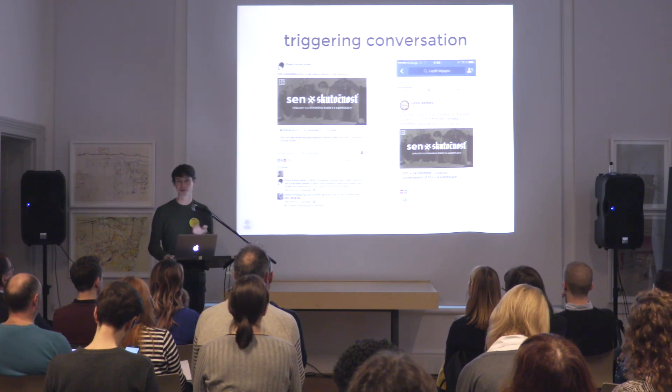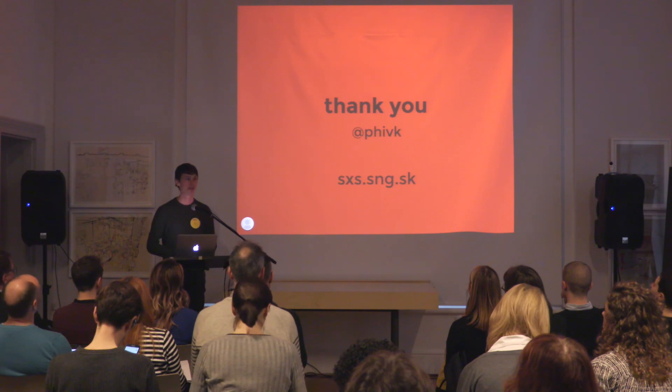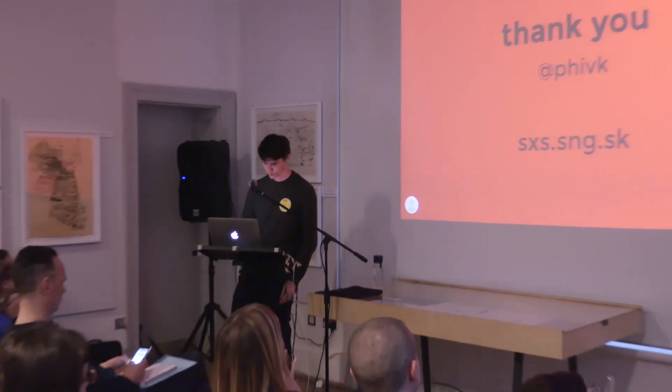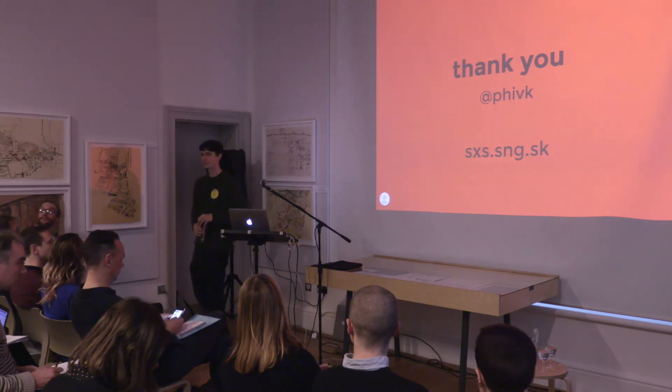I'm looking forward to continuing the conversation over drinks. For now, thank you very much, and please visit the project — it's completely translated in English.